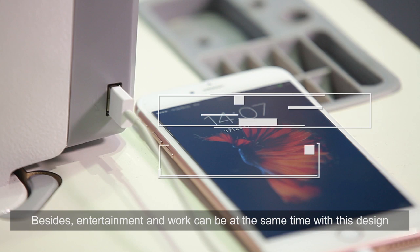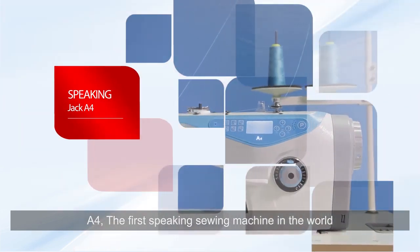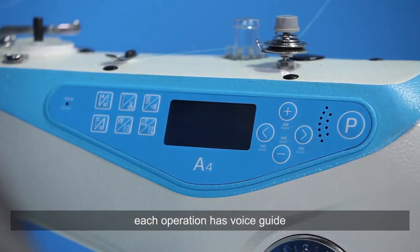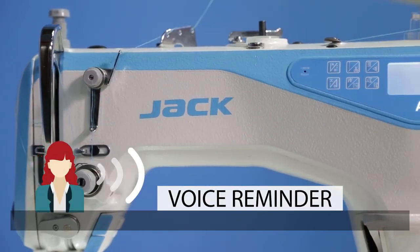The USB port, which is initiated in the sewing machine industry, is safe and convenient. Besides, entertainment and work can be done at the same time with this design. The A4 is the first speaking sewing machine in the world — each button has a voice reminder and each operation has a voice guide.